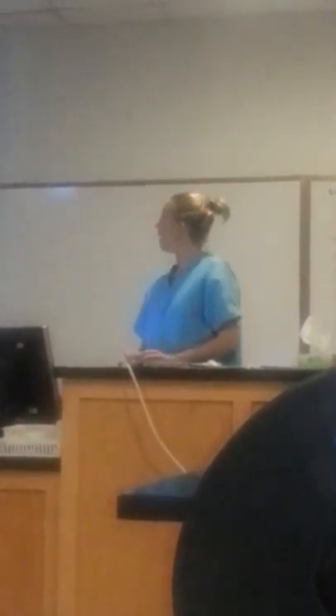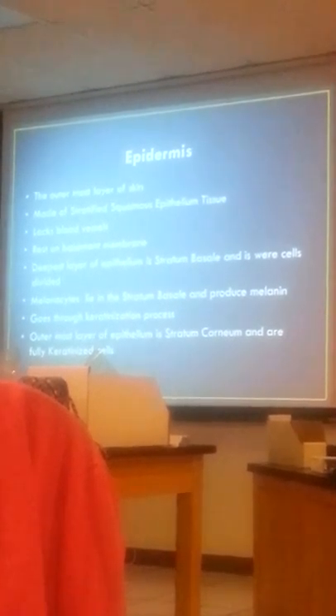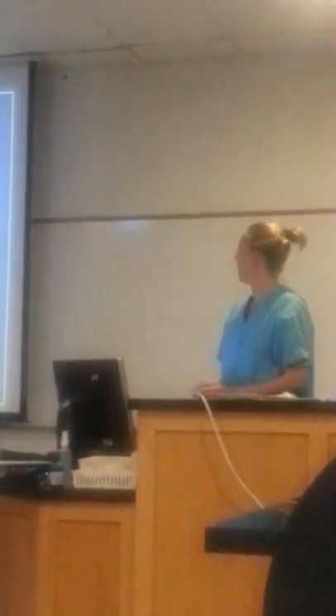The epidermis is the outer layer of skin. It's made of stratified squamous epithelial tissue. It lacks blood vessels, so it depends on the dermis for all the blood vessels, nutrients, and waste removal. And it rests on the basement membrane.